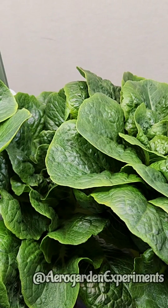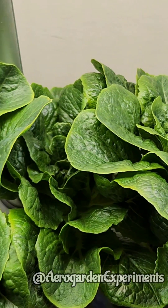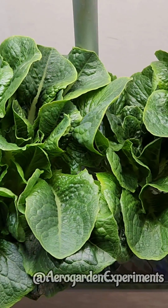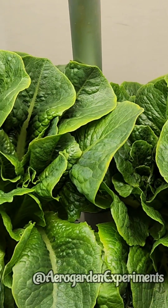I have grown this variety using AeroGarden nutrients in the past and now I am using Maxi Grow nutrients. Both turned out very well with amazing taste, flavor, and productivity of the plants. Please find the full video link in the comments.